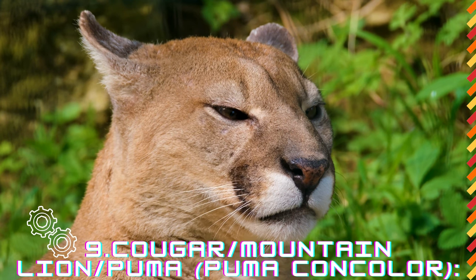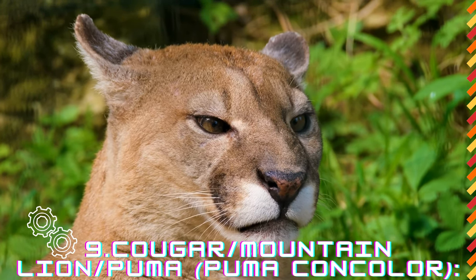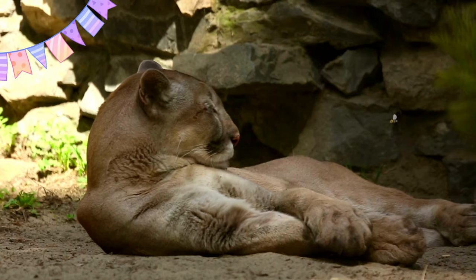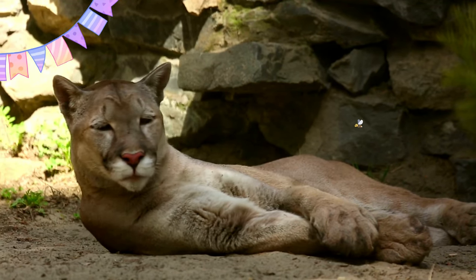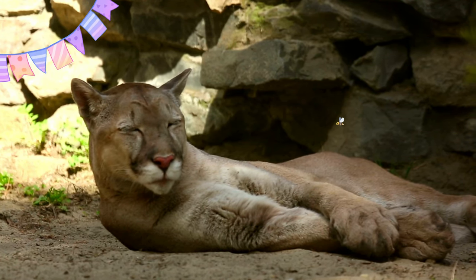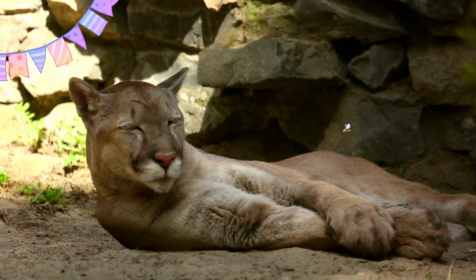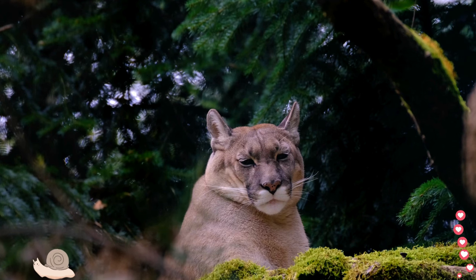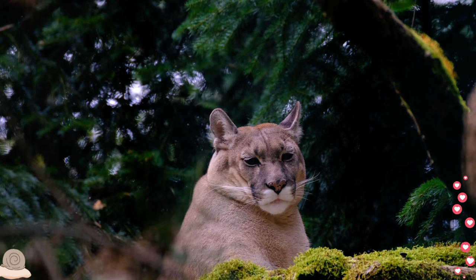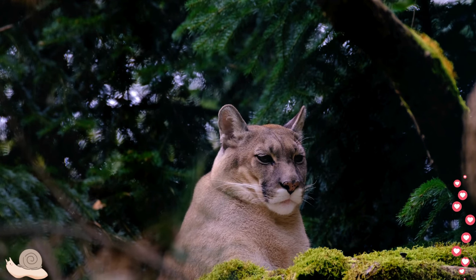The cougar, also known as the mountain lion or puma, is a solitary wild cat native to the Americas. Pumas have one of the most extensive ranges of any terrestrial mammal in the Western Hemisphere, from Canada to the southern tip of South America. Their adaptability to various habitats, from forests to deserts, has earned them the nickname Ghost of the Mountains. Cougars are powerful predators capable of taking down large prey such as deer and elk. Their slender, athletic build, combined with excellent stalking and ambush skills, make them formidable hunters.